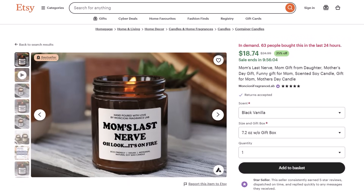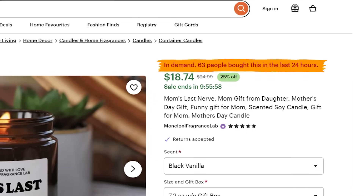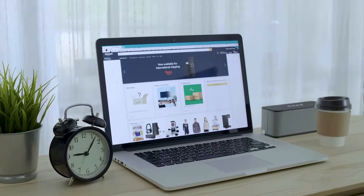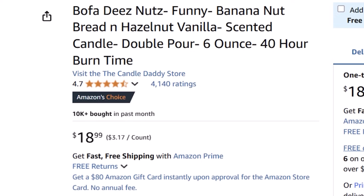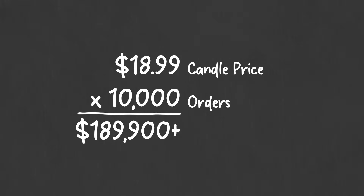Take this candle aimed at the niche market of mothers — in the past 24 hours it sold 63 candles, which means we can estimate it made over $1,180 in just one day. And it gets even crazier: if we come over to Amazon and search for funny candles, we can find even more niche ideas. Take this candle aimed at the niche market of internet memes — over the past month this listing sold over 10,000 candles, which means we can estimate this candle made over $189,000 in the past month. Absolutely insane.